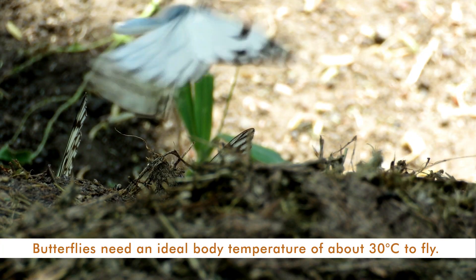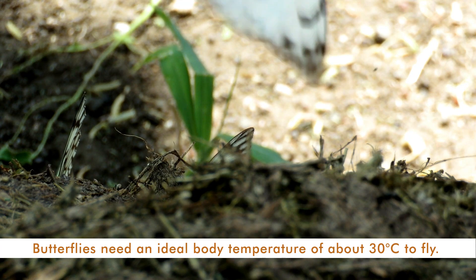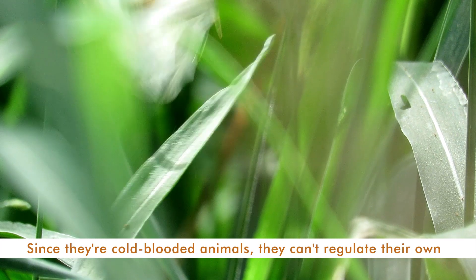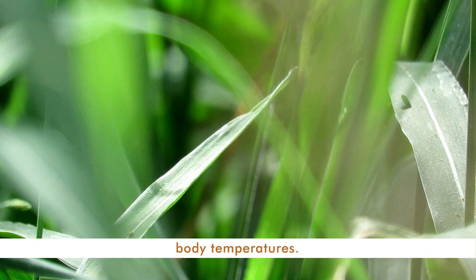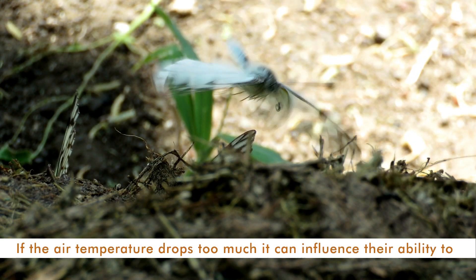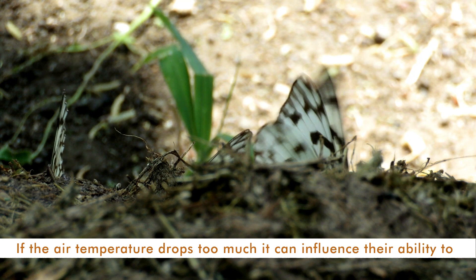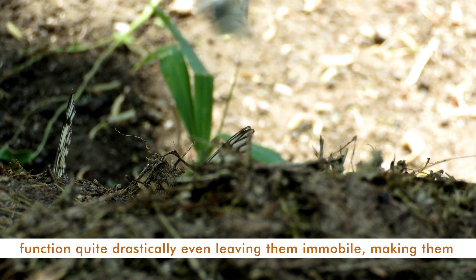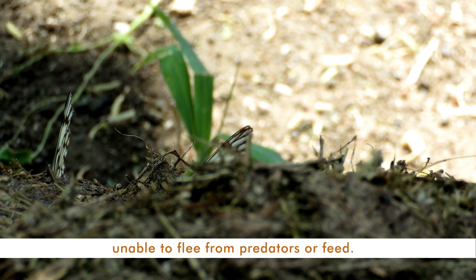Butterflies need an ideal body temperature of about 30 degrees Celsius to fly. Since they're cold-blooded animals, they can't regulate their own body temperatures. If the air temperature drops too much, it can influence their ability to function quite drastically, even leaving them immobile, making them unable to flee from predators or feed.